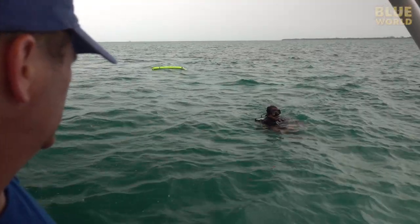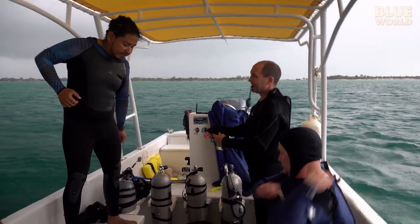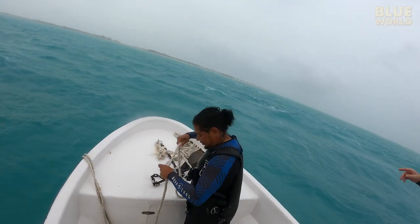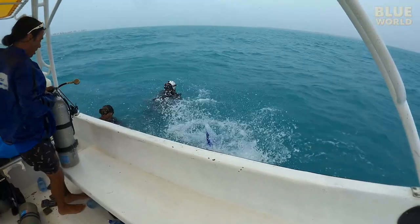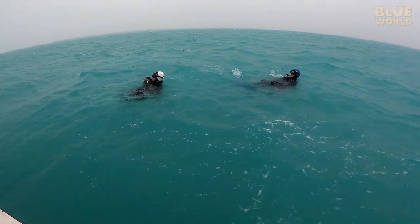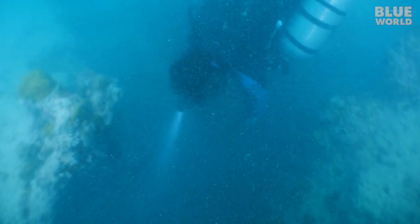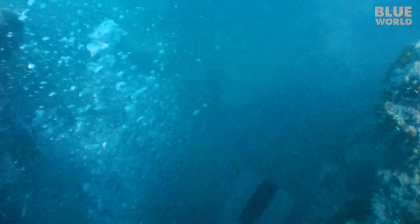It doesn't seem like great conditions for a dive, but in theory it should be fine once we get inside the cave. I'm anxious to get going and get out of this wind. Underwater, things don't look good — the visibility is about five feet. We can barely see the entrance to the cave even when we're right on it. Ilya heads down first, and we follow.